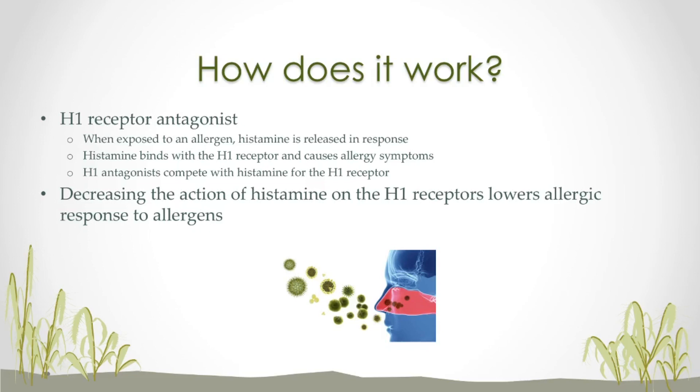When you take this medication, you're going to want to take it every day, or at least before you are exposed to your particular allergen, whether it's pollen or cat dander. That's because if the histamine has already been released and is binding to the H1 receptor, it's kind of too late to stop it. So just make sure you take it on a daily basis, or before you expose yourself to your particular allergen.